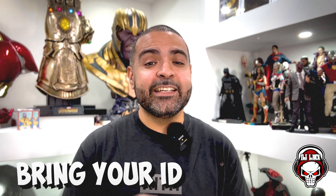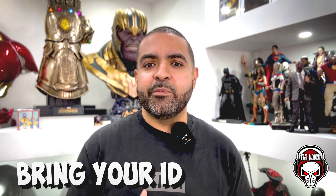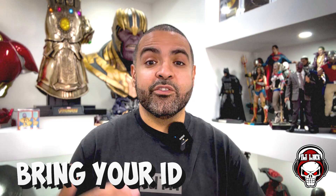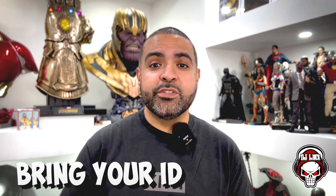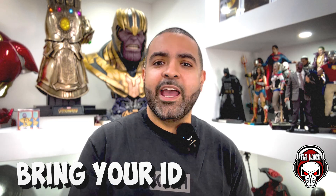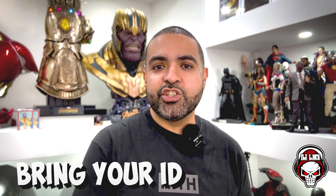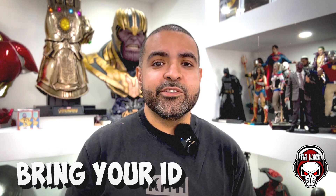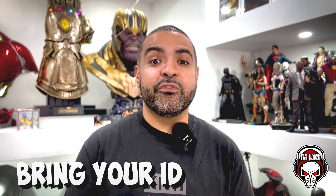Number two — and this isn't in order of importance, it's just how I have it written down — is bring your ID. This is stemming out of an incident that happened at C2E2 a couple of months ago. A person went to a comic book dealer, purchased a book for like $1,400, paid with his card, and then he split. The next day he contacted his credit card company saying he didn't know anything about the charges, that they were fraudulent. So now at cons, dealers are hip to that and are more than likely going to ask you to see your ID, especially if the transaction is over a few hundred bucks.